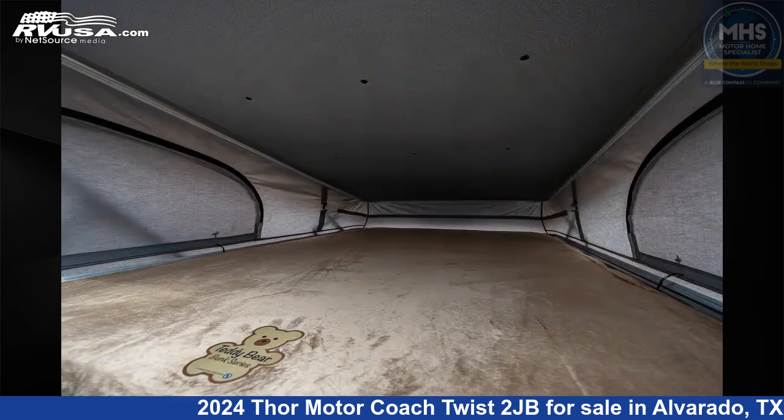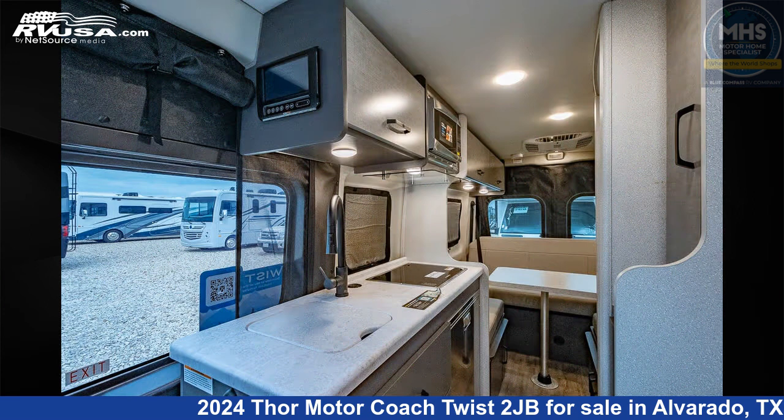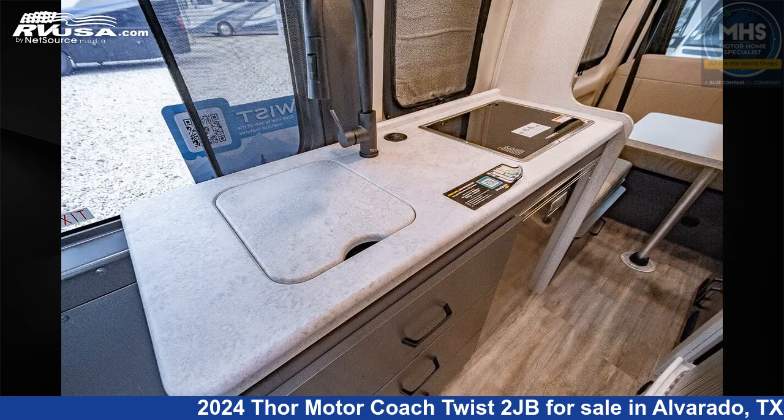This new Thor Motor Coach is 21 feet 1 inch in length and features a charcoal fusion interior. This 2024 Thor Motor Coach Twist 2JB is built on a Promaster 3500 XT chassis.